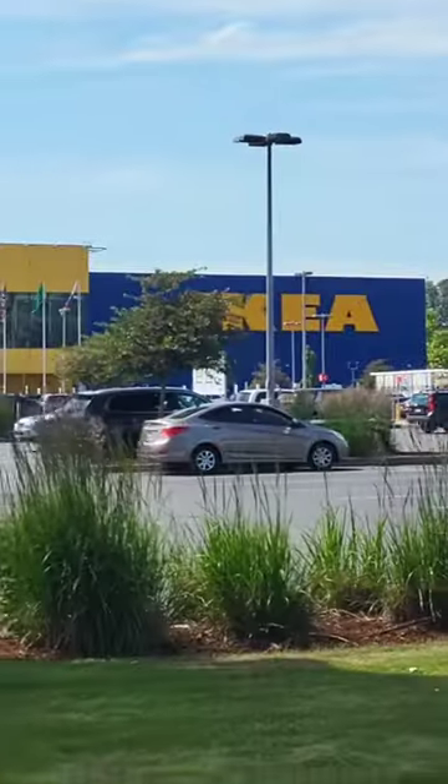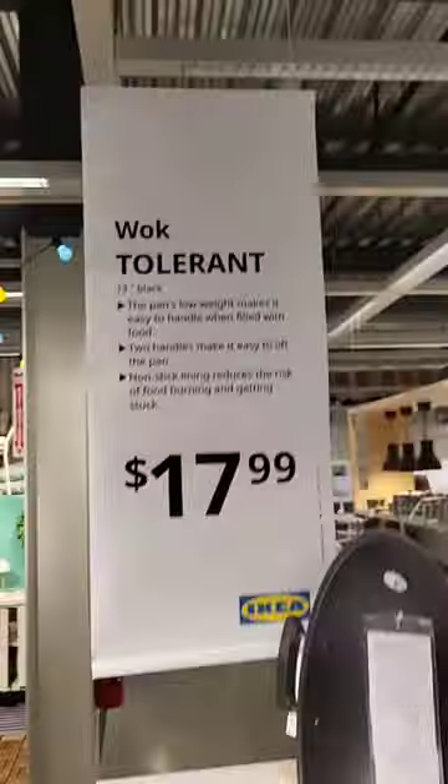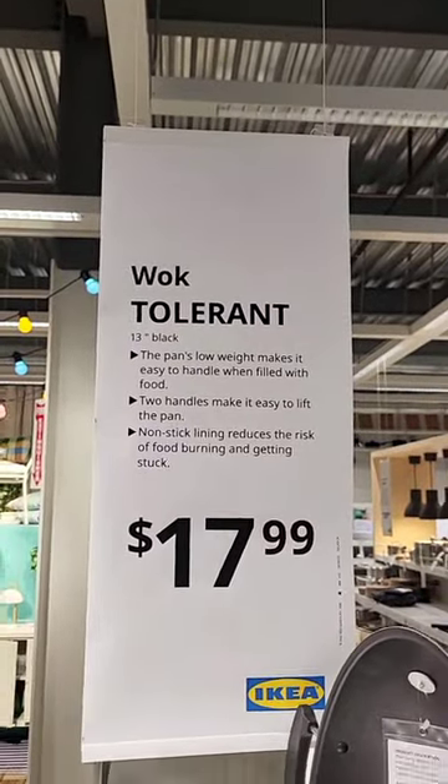Finally a trip to IKEA, my favorite place in the world! Oh good, this walk is tolerant. I was worried for a second.